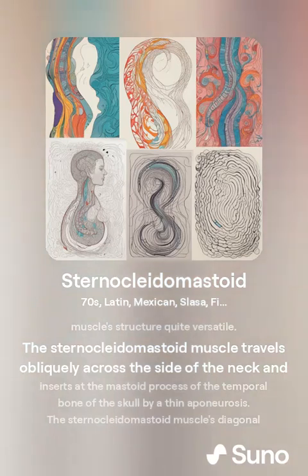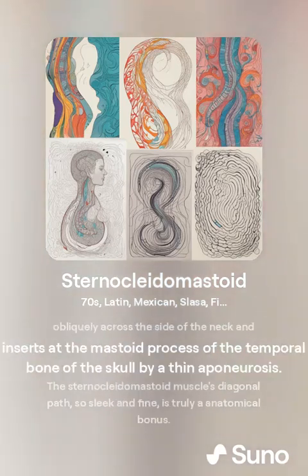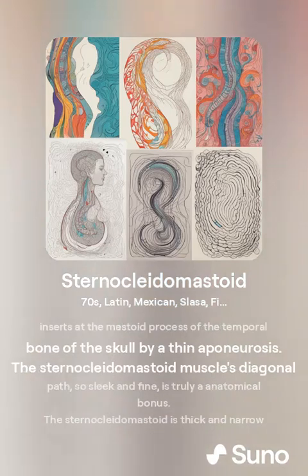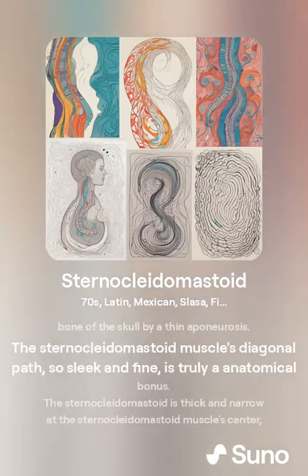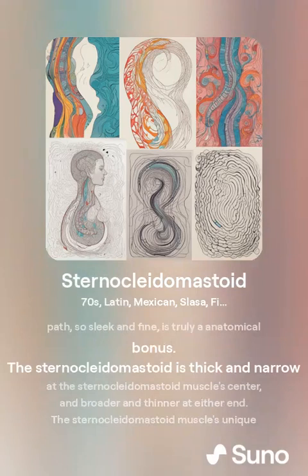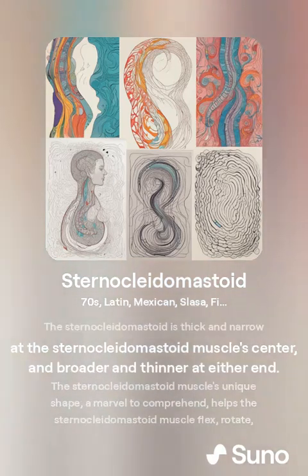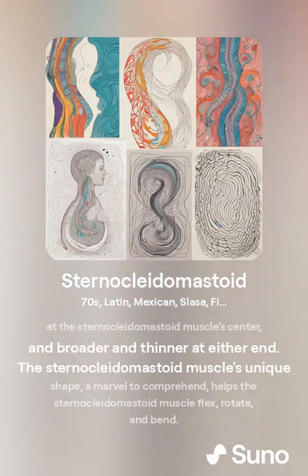The sternocleidomastoid muscle travels obliquely across the side of the neck and inserts at the mastoid process of the temporal bone of the skull by a thin aponeurosis. The sternocleidomastoid is thick and narrow at its center and broader and thinner at either end.